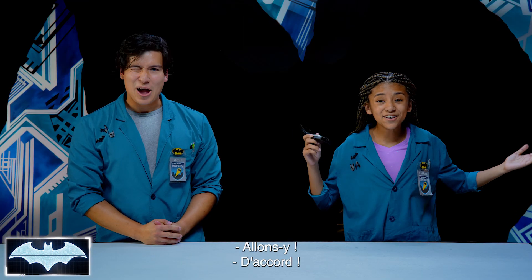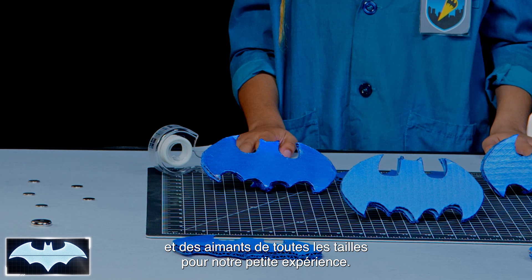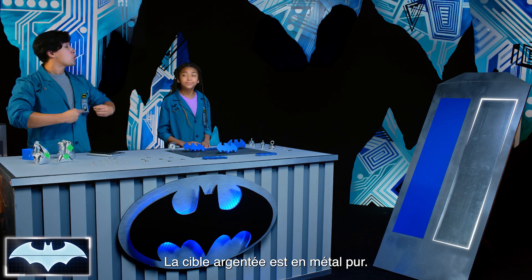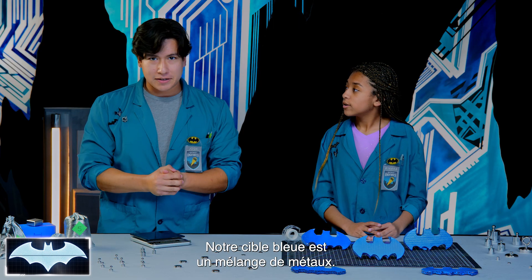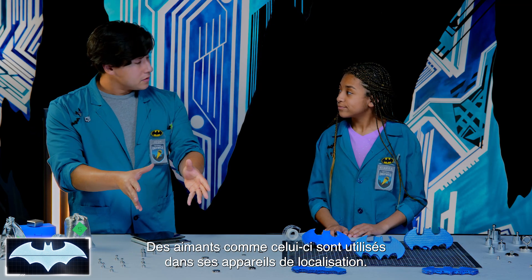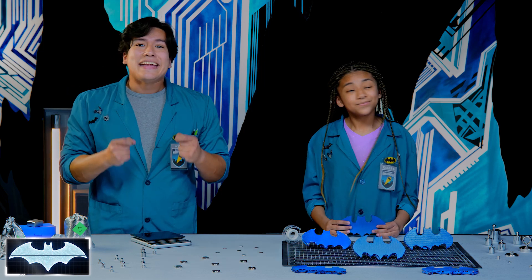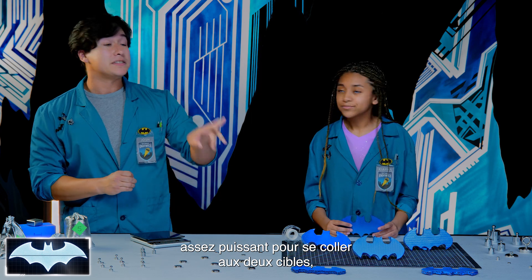Ready to see if we can too? Let's go! So, we have our very own batarangs and magnets of all sorts of sizes for our experiment today. Why are there two targets? The silver one is our pure metal target, and that means its natural magnetic field is super strong. Our blue target is a bunch of mixed metals together, so that one's magnetic field is a lot less strong. So today we're going to be thinking like Batman — magnets like these are used in some of his batarangs and tracking devices.